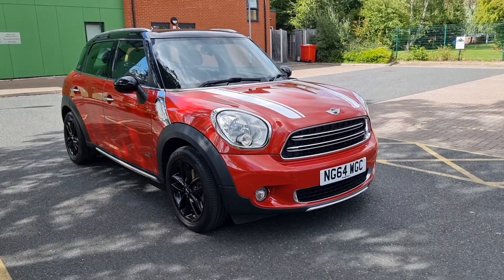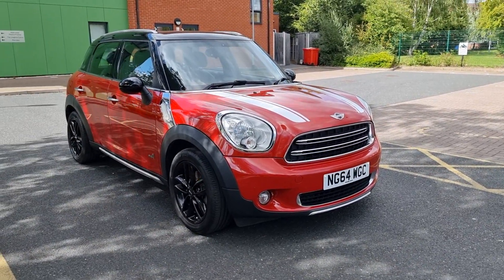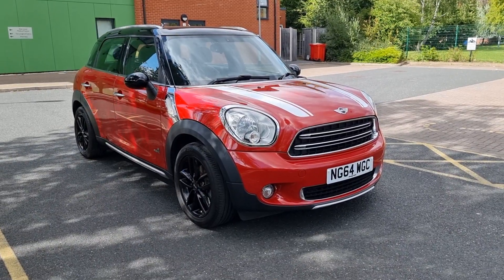Good afternoon, welcome to Shelton Car Sales here on a Saturday. Nice sunny one, little breezy, but never mind, we'll crack on.